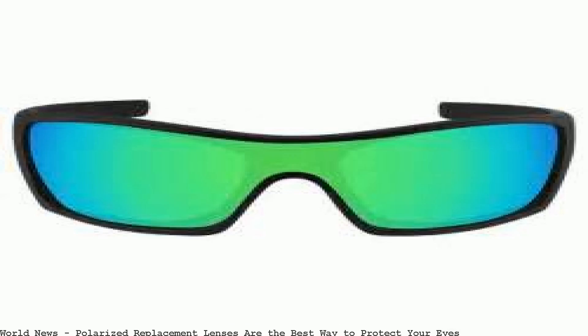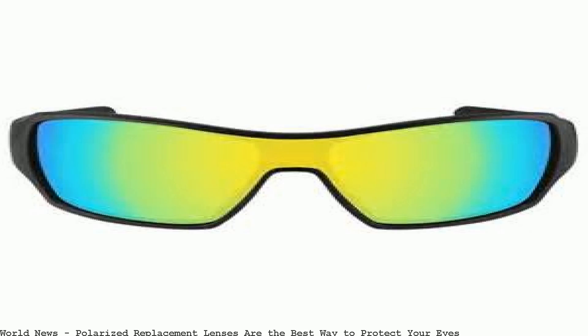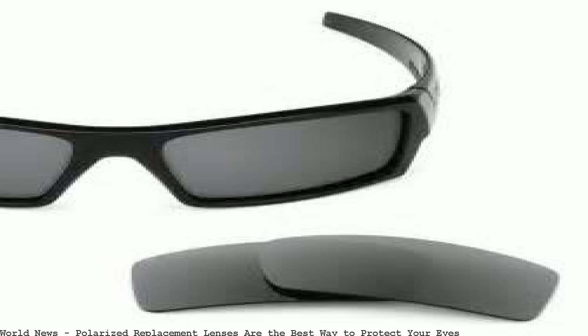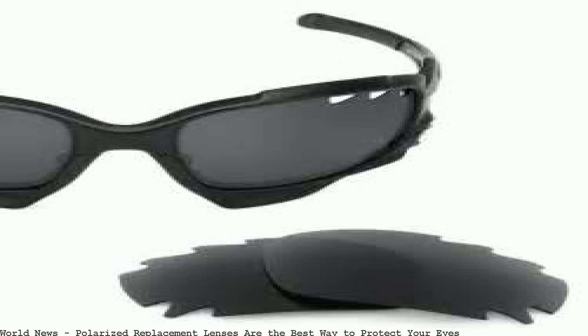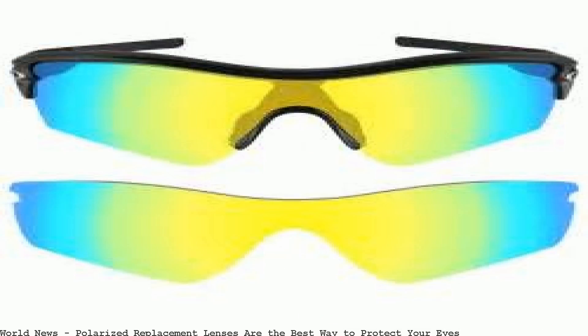Get expert advice on what to consider when buying sunglasses and learn the best way. Invest in a good pair of sunglasses to protect your eyes. Nucic Optics offers a full line of polarized and non-polarized lenses for eye and style. Also protect your eyes from harmful UV — Nucic Optics replacement lenses for Oakley.